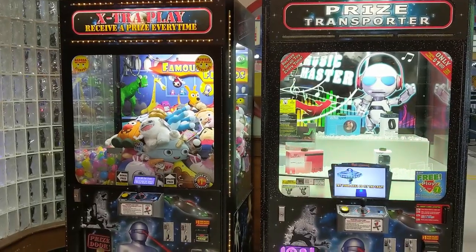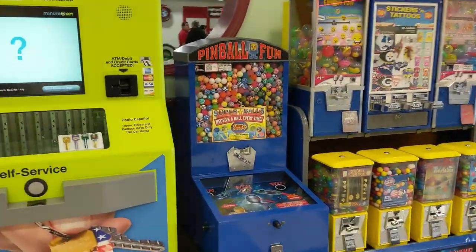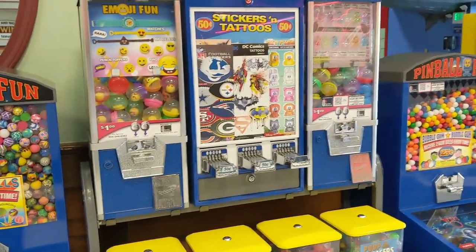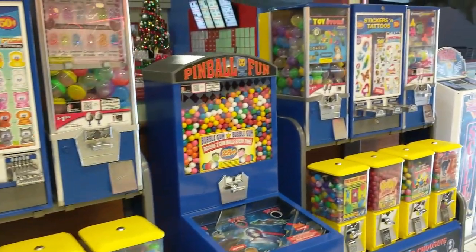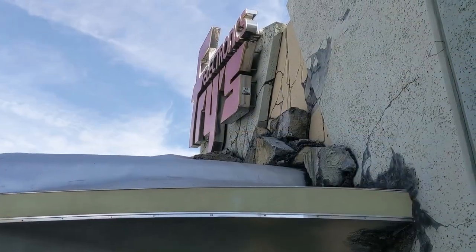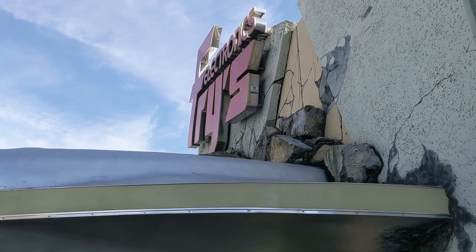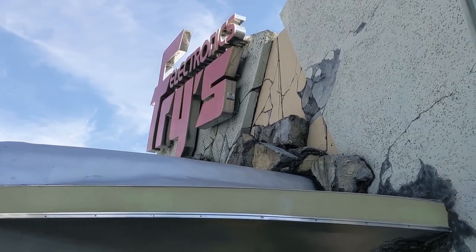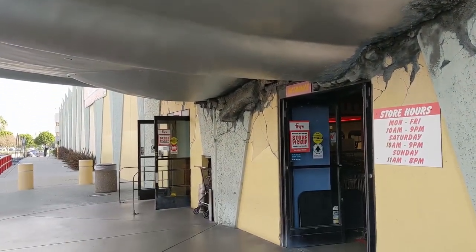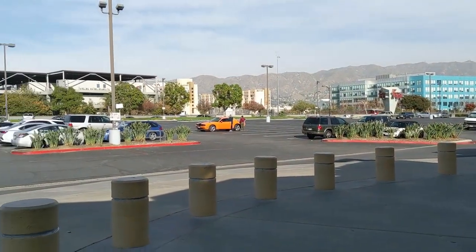And then as you walk toward the exit, there are all of these temptations — little gumball machines, bouncing balls, stickers and tattoos. But sadly, our time at Fry's has come to an end, and I'm just hoping that Fry's itself has not come to an end. What does the future hold? Hopefully this will not be the year that Fry's disappears into the retail-pocalypse black hole.